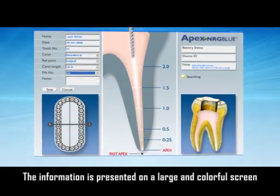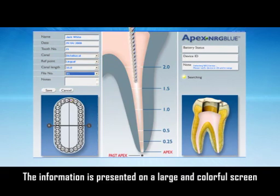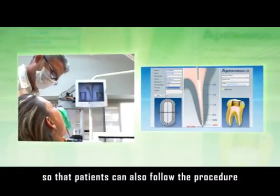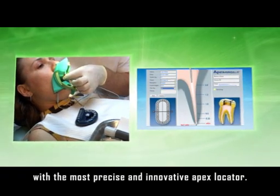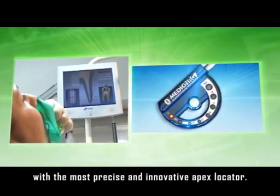The information is presented on a large and colorful screen so that the patients can also follow the procedure online and be convinced that they are being treated with the most precise and innovative APEX locator.